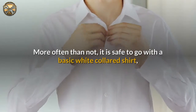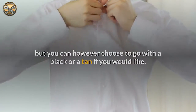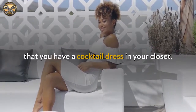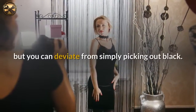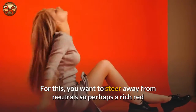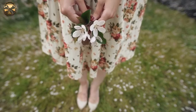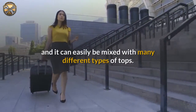You need to have the traditional button-down collared shirt. More often than not, it is safe to go with a basic white collared shirt, but you can choose black or tan if you would like. Dresses and skirts are also essential to the pristine clothing selection. You will need to make sure that you have a cocktail dress in your closet — the obvious choice is always the little black dress, but you can deviate and choose a rich red or bright jewel tone. You will also want to ensure that you have a traditional A-line skirt, which is flattering on all body types and can easily be mixed with many different tops.